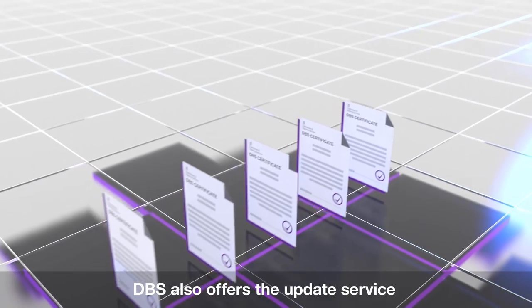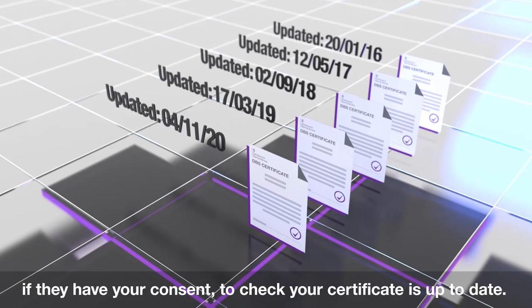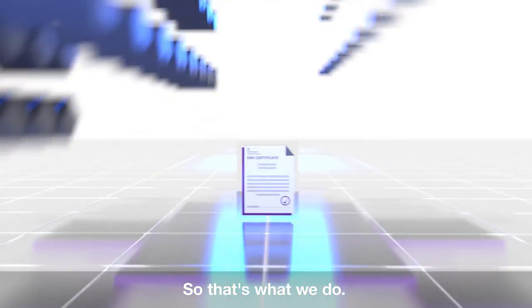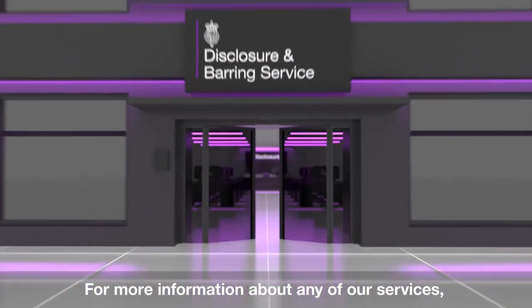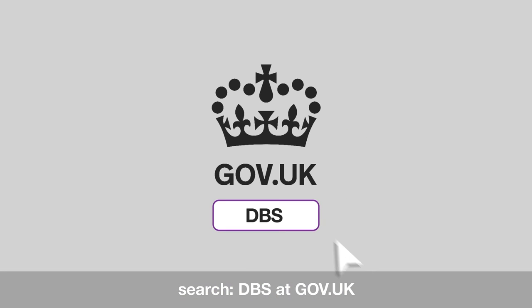DBS also offers the update service, an online subscription that allows your employer, if they have your consent, to check your certificate is up to date. So that's what we do — how DBS works to safeguard the public. For more information about any of our services, search DBS at gov.uk.